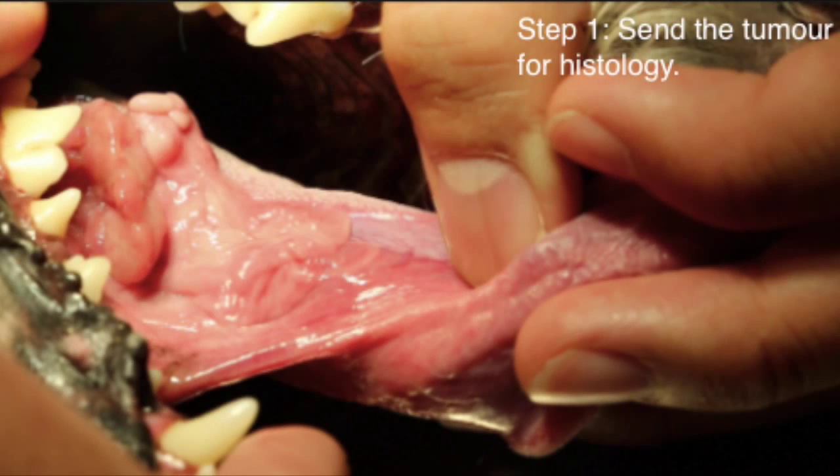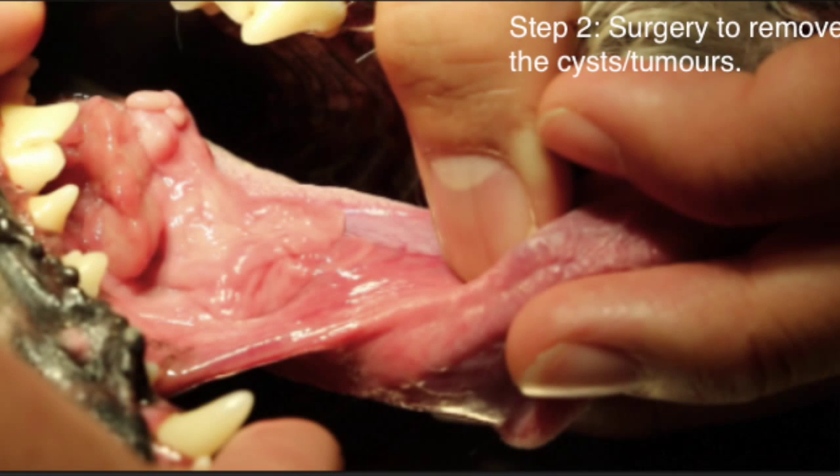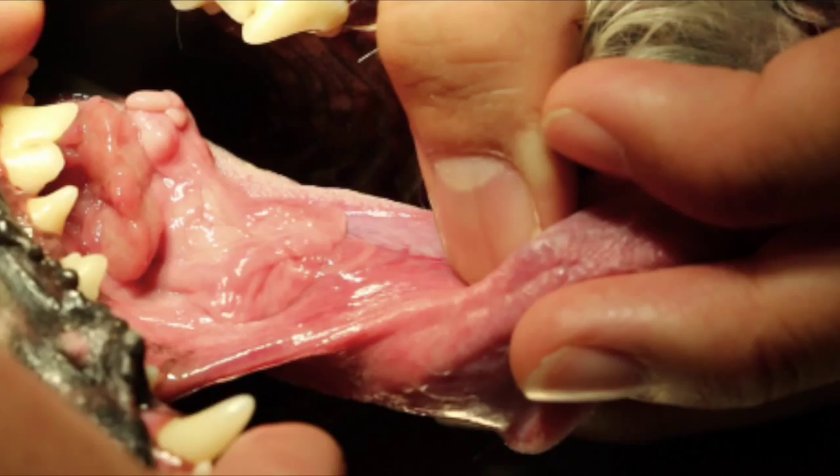Send the tumour for histology. Surgery to remove the cysts or tumours was recommended. However, the owner of this Maltipoo had rejected bringing the dog for surgery due to the old age of the dog. Hence, the dog is now left untreated.